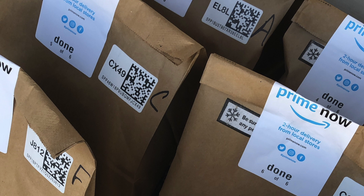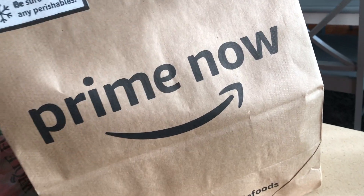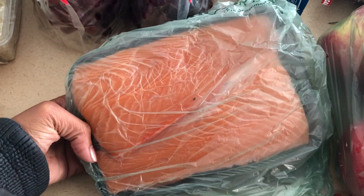Hey guys, welcome back to the channel. I'm doing another quick voiceover for you, and this time it's to chat about the Prime Now app. This is a combination of Whole Foods and Amazon Prime, so this was my grocery haul for today.